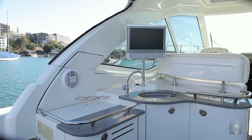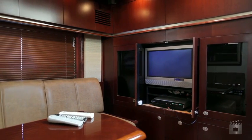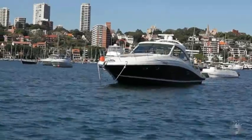Leslie Ann features Sat TV and Bose lifestyle sound, and is complemented by full air conditioning and even heating for the family entertainment cockpit.